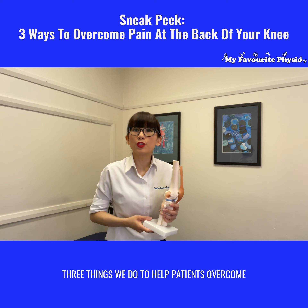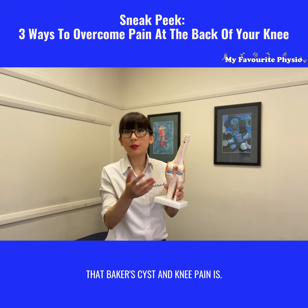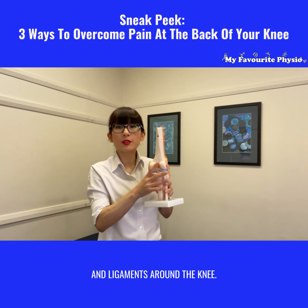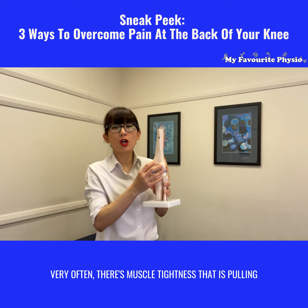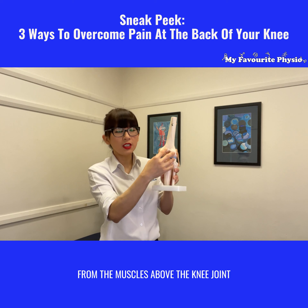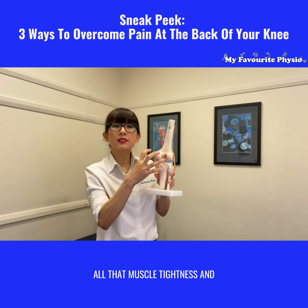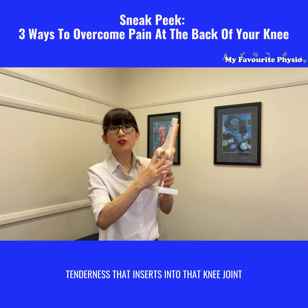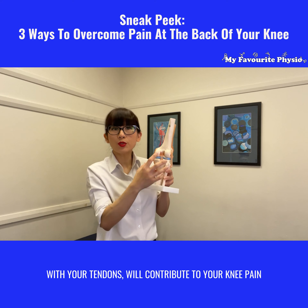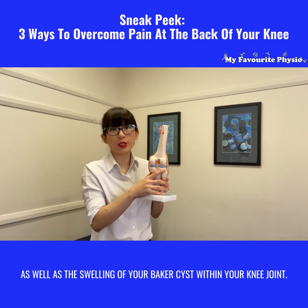The first of three things we do to help our patients overcome their Baker's cyst and knee pain is we check all the muscles and ligaments around the knee. Very often there is muscle tightness pulling from the muscles above the knee joint and below the knee joint from your calf muscles. All that muscle tightness and tenderness that inserts into the knee joint via your tendons will contribute to your knee pain as well as the swelling of your Baker's cyst.